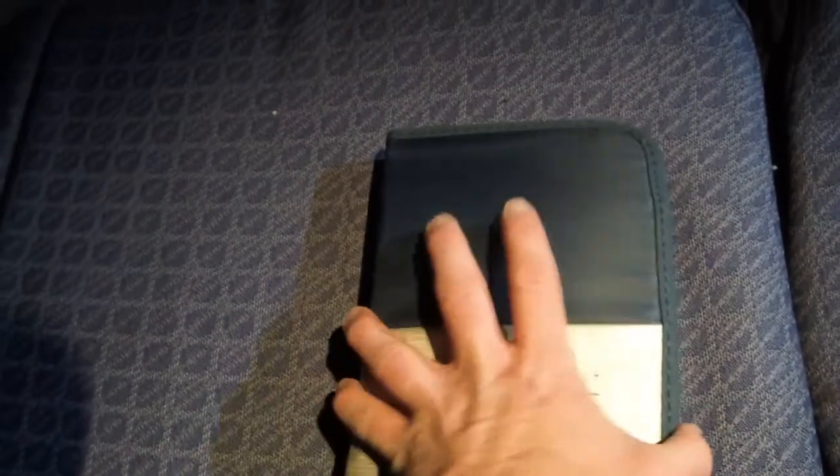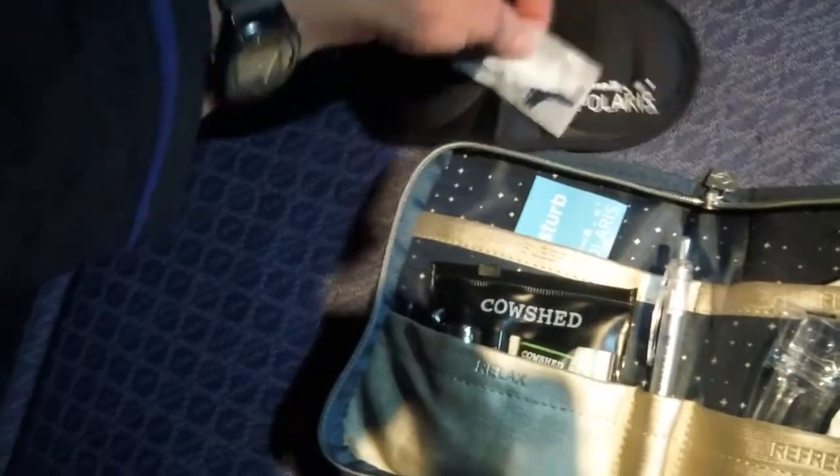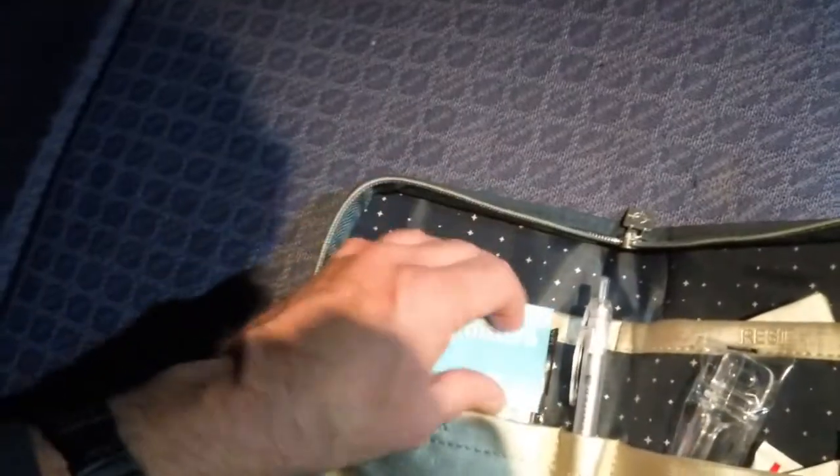One thing I forgot to show you is the United Polaris Business Class Amenity Kit. This is quite nice with lots of little items you might need during the flight, and there are a couple I want to get out for sleep. You get a sleep mask, which I will be using, and earplugs. This is the Do Not Disturb sticker — you let the flight attendants know that you are sleeping and do not want to be woken up for any snack or meal service, and you just put that here above your monitor.